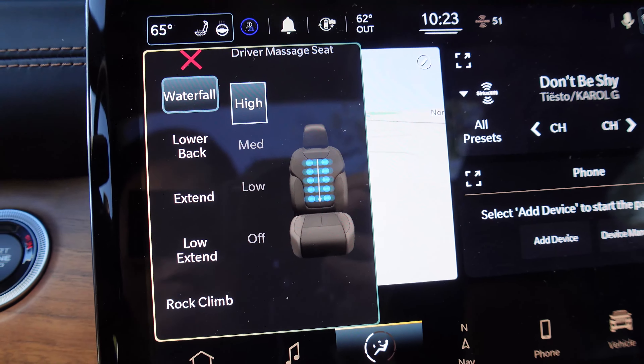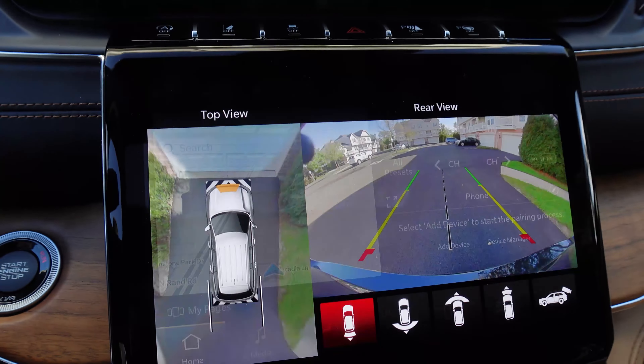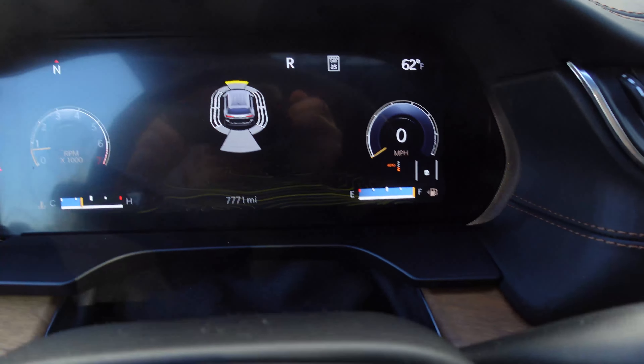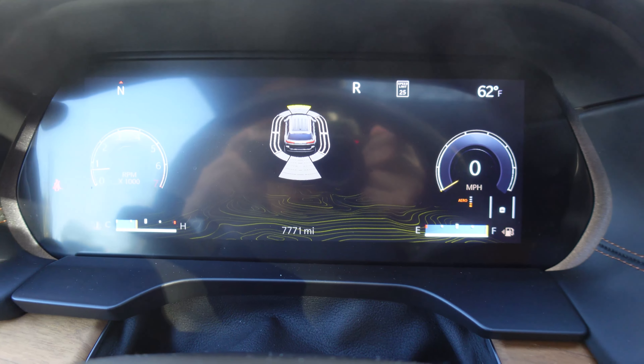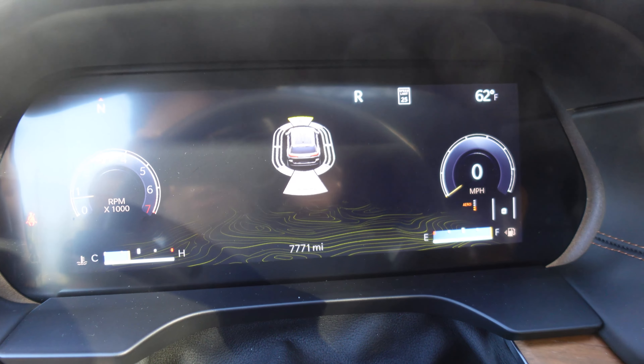Before I leave, I'm going to turn the massage seats on — Waterfall on high, that works for me. Back into reverse, pulls up all the cameras and surround view sensors. And look at that topography texture at the bottom of this digital cluster — that's a nice touch.